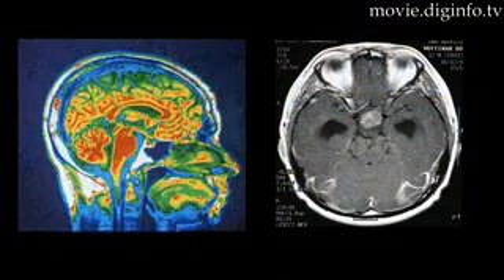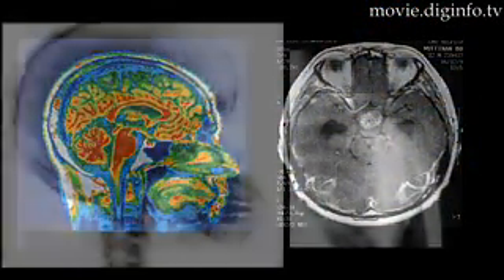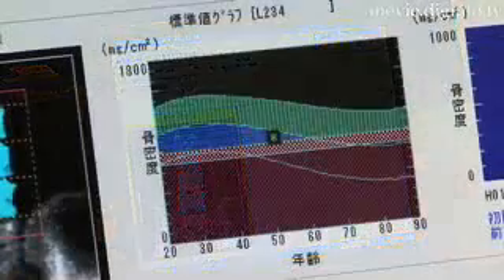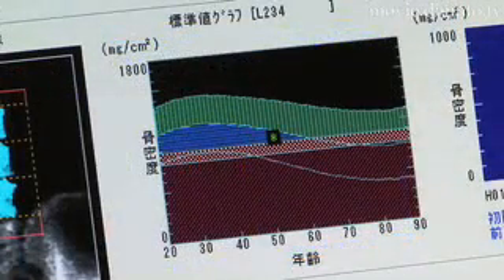Medical scans are used to analyse internal structures of different parts of the body. They can provide extremely detailed images of organs, and the use of these scans in healthcare has led to a decrease in the number of surgeries over the years.